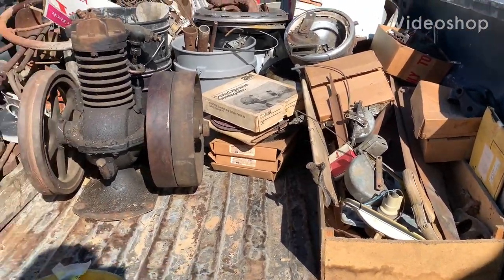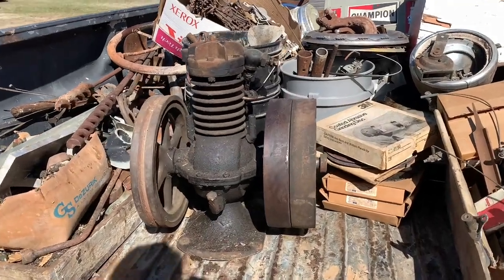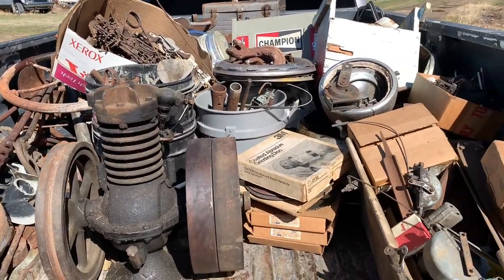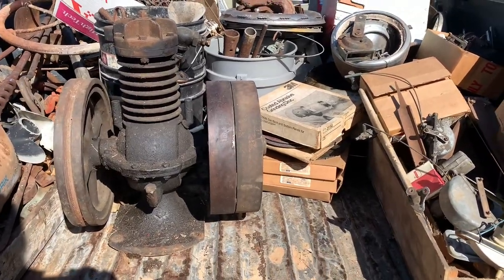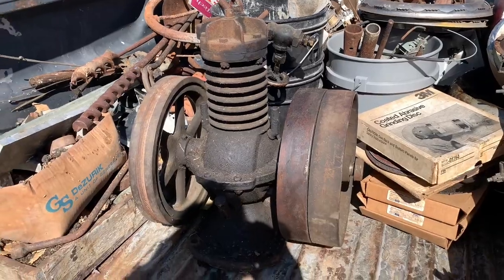Welcome to LA Edge. Sorry about the wind noise. So we just did another estate clean-out sale and we went and got everything. We got another couple of loads we still have to go pick up. But I figured I'd show you just some of the stuff that was sitting in the scrap metal piles that we grabbed.